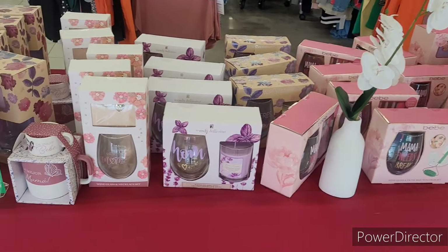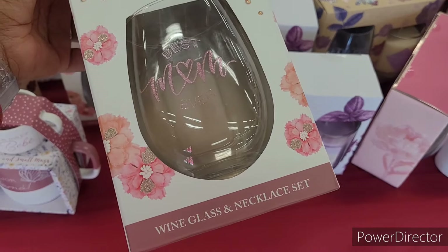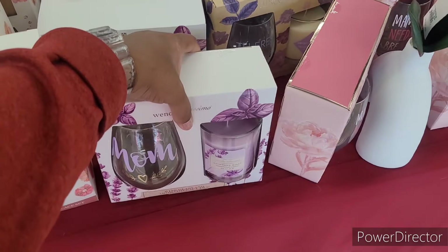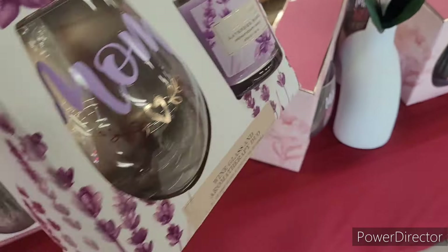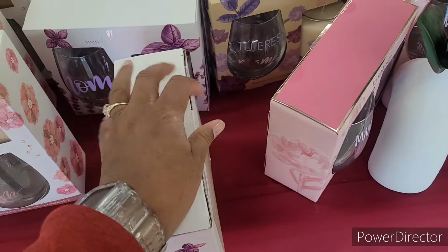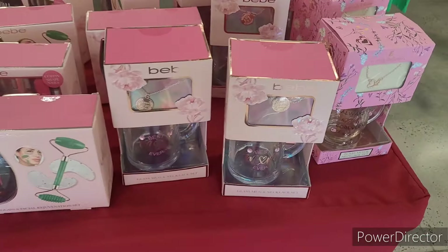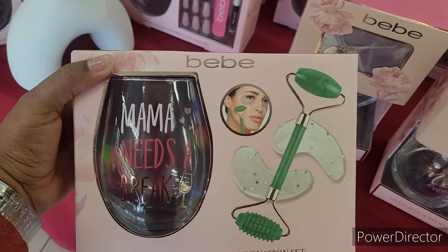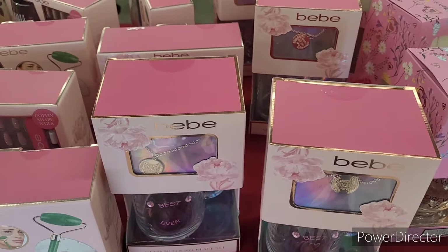Over here they have a lot of little items for Mother's Day, which are really pretty. There's a 'Best Mom Ever' wine glass and necklace set for $7, and then they have a wine glass and candle — lavender basil — also $7. This one has a little facial roller, 'Mama Needs a Break,' and that one has a manicure set.